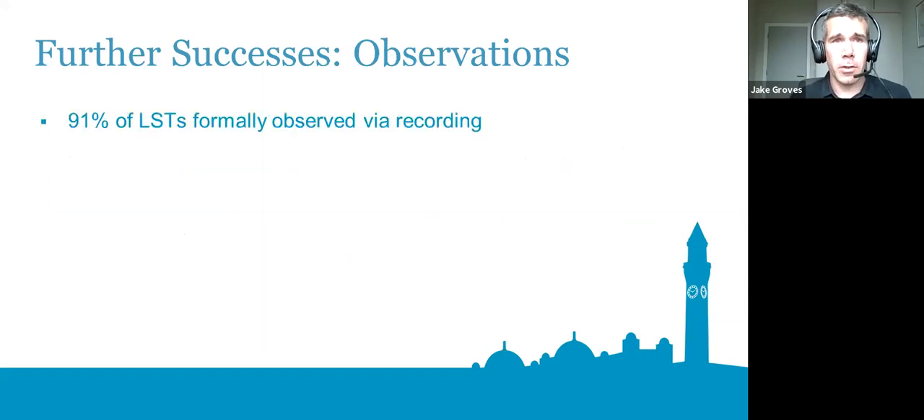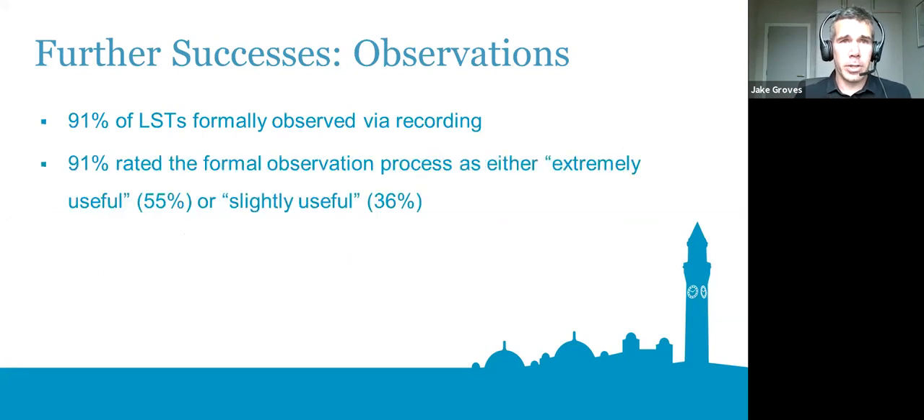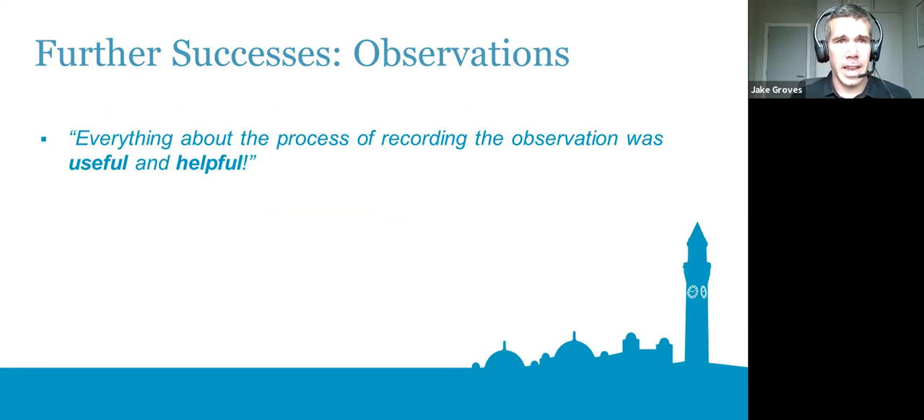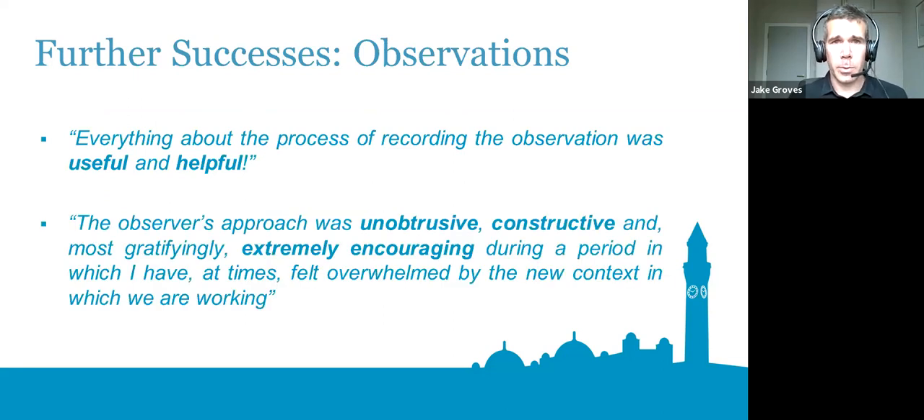From the results, even though LSTs were given the option of recording or having it live, the vast majority chose the recording option, and most found it either extremely useful or at least slightly useful. Feedback words included 'unobtrusive,' 'constructive,' 'encouraging,' 'useful,' and 'helpful.' It was definitely a difficult summer being online in a new context, and that kind of supportive, collaborative, and encouraging approach was really valuable.